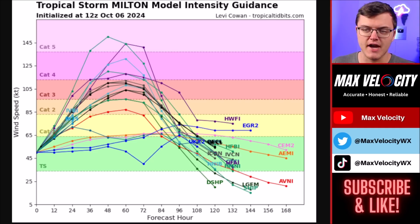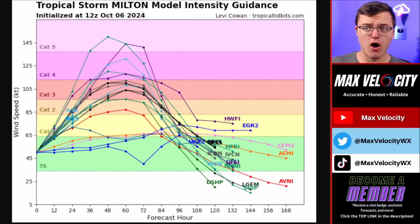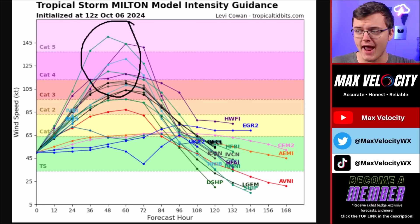This is the latest intensity guidance from a bunch of different computer models. There is a huge range, but at this point we are expecting this to become at least a Category 3 hurricane over the next 24 hours. Most of the computer models have this going anywhere from a Category 3 to a Category 5 intensity within the next 48 hours.